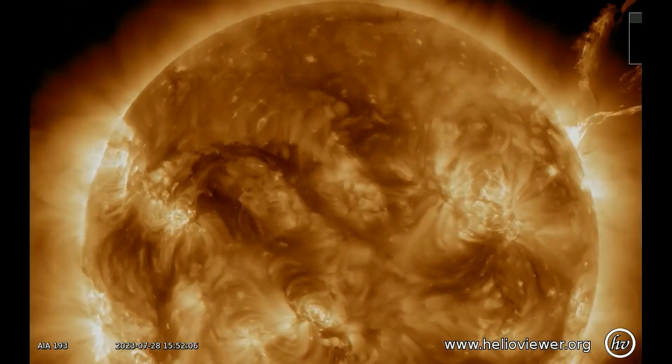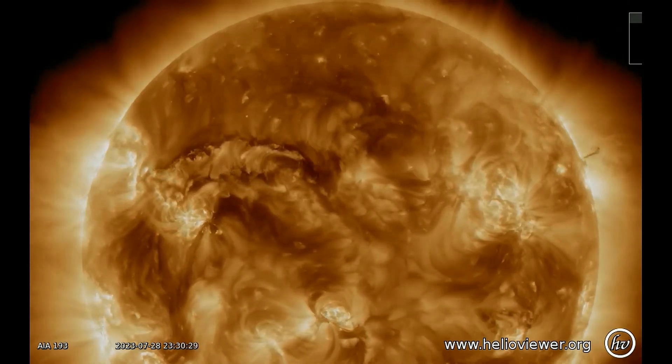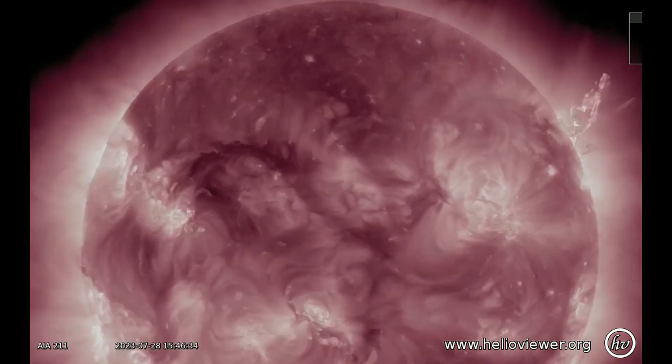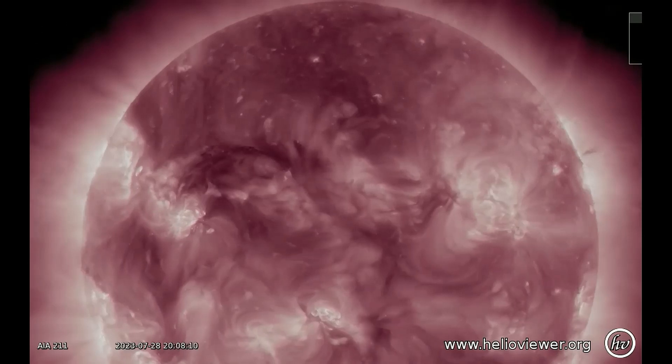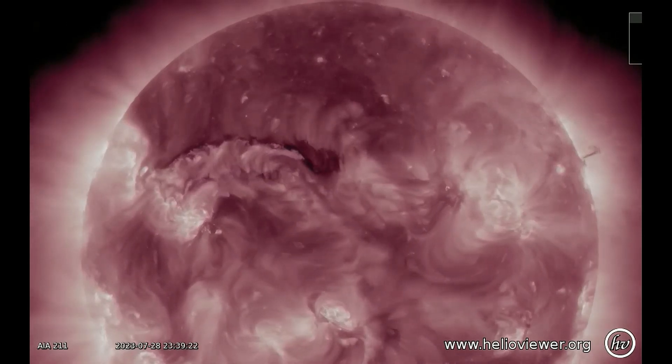Shortly after the eruption, SOHO's coronagraph saw a faint, lopsided halo CME emerging from the Sun's southern hemisphere. There is almost certainly an Earth-directed component. ETA: July 31st to August 1st. NOAA analysts are modelling the CME now — stay tuned for an updated forecast.